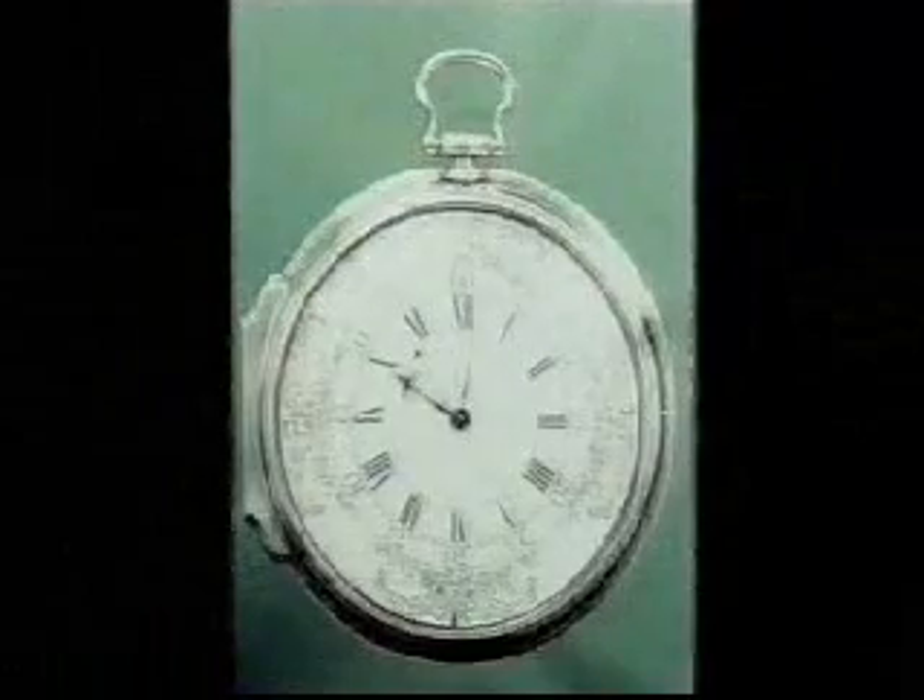This is what Harrison's final clock looked like, and it won him the prize money. In fact, when Neil Armstrong, the first man on the moon, was at a cocktail party in Number 10 Downing Street just after the lunar landing, he toasted Harrison for his contributions to navigation.